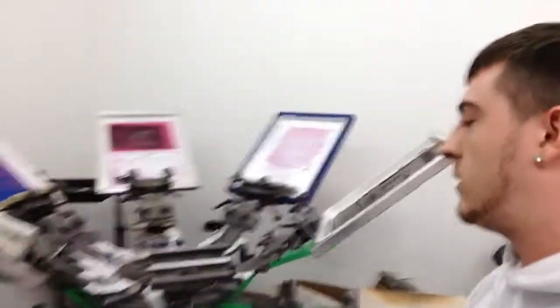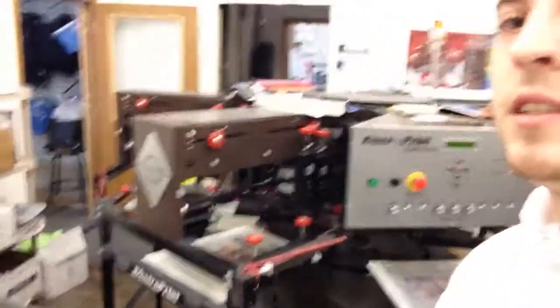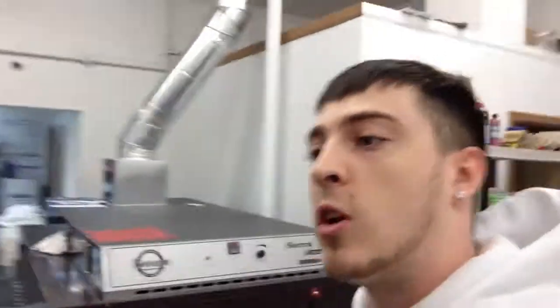This is where we print shirts. Right now I'm working on a 7th and 8th grade basketball team. You put your images and stuff right here on the screen, throw your ink in right there, squeeze it across, and that's how you print a shirt. That's the manual press. This is the automatic press — same type of setup but it runs all automatically. All you've got to do is put the shirts on.